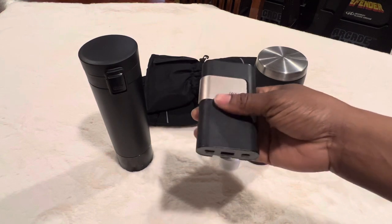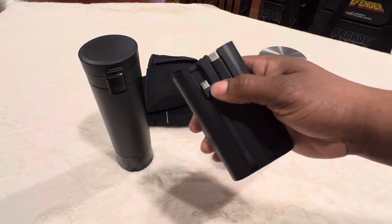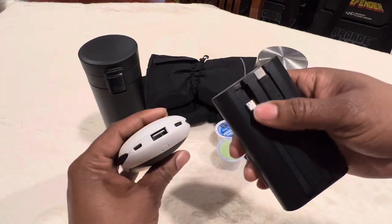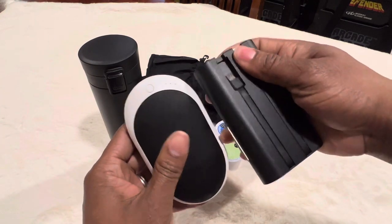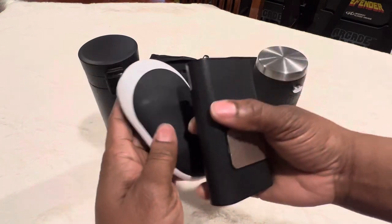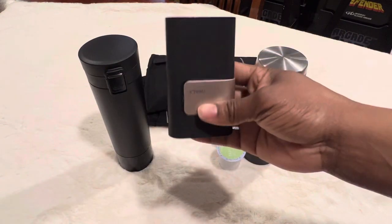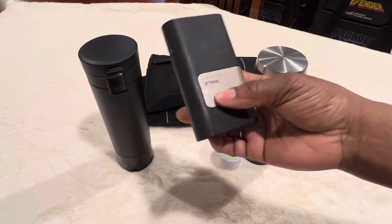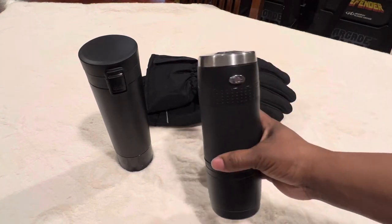This right here is my charger — it has two different types of charging ports and these electronic hand warmers take USB-C, so I could just pull that out and charge them. Sometimes if it's going to be really cold out and I'm taking the electronic hand warmers, I'll bring my portable charger just to make sure I have some charge on those.